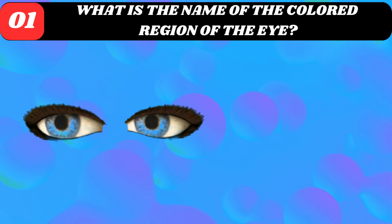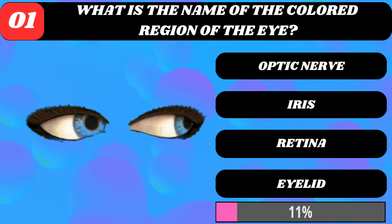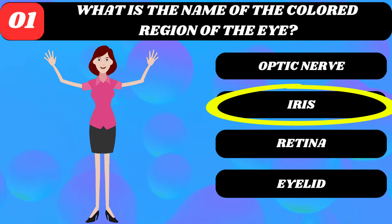What is the name of the colored region of the eye? Optic nerve, iris, retina, or eyelid? Iris.